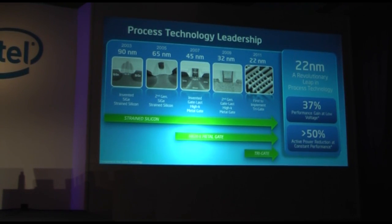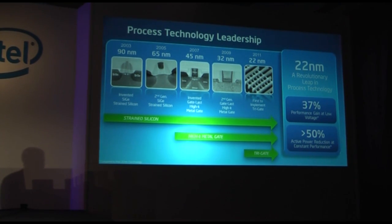Every two years we deliver a new process technology that brings greater capabilities through smaller, better, faster transistors. We just announced our 22 nanometer process technology. 22 nanometers is revolutionary in that it enables us to deliver a 37% increase in performance if we hold leakage constant, or if we want to hold power constant it delivers nearly a 50% improvement in active power. So really significant improvements.